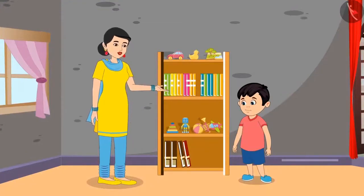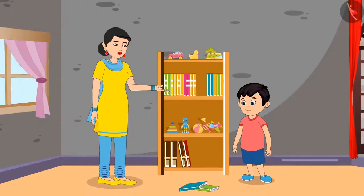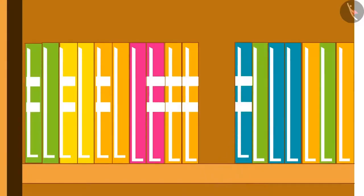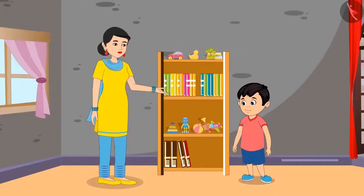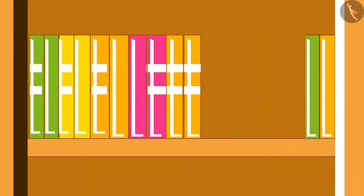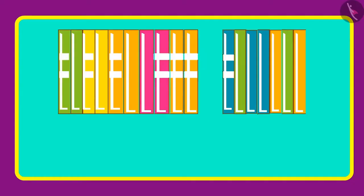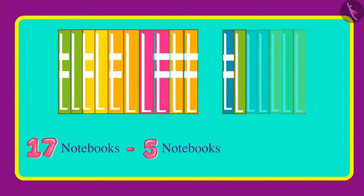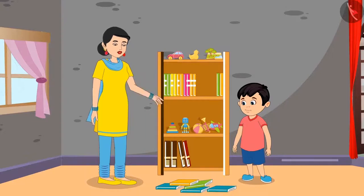Mother says not like this — first count all your notebooks. Chotu counts and finds 17 notebooks. Then he separates the used ones: one, two, three, four, five — five notebooks are used. Now subtract the five used notebooks from 17. So out of 17 notebooks if we subtract five notebooks, we are left with 12 notebooks. Well done Chotu, now keep the remaining notebooks separately.